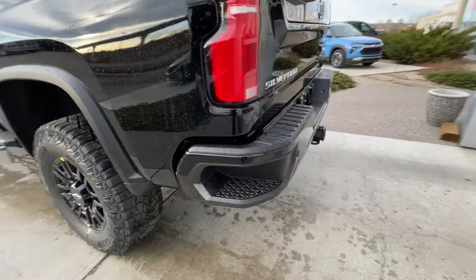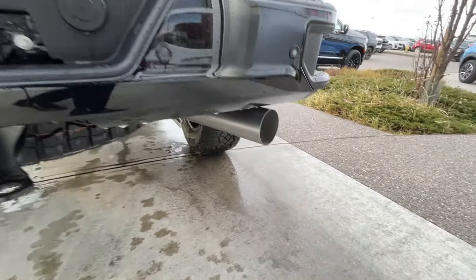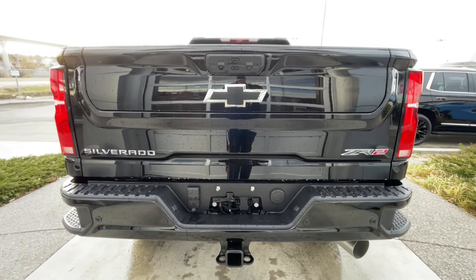Around the back of the vehicle we have sidesteps built into both sides of the bumper, towing package installed, single exit exhaust, and Silverado, Chevrolet bowtie, and ZR2 badges can all be found here on the multi-flex tailgate.